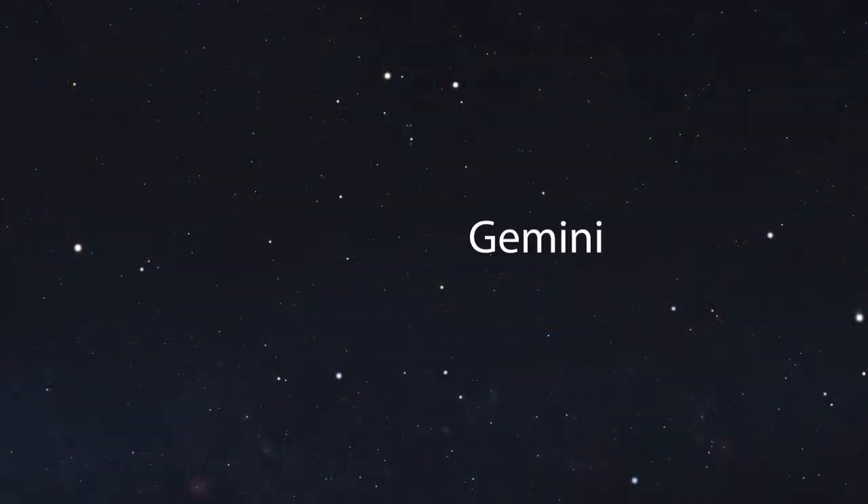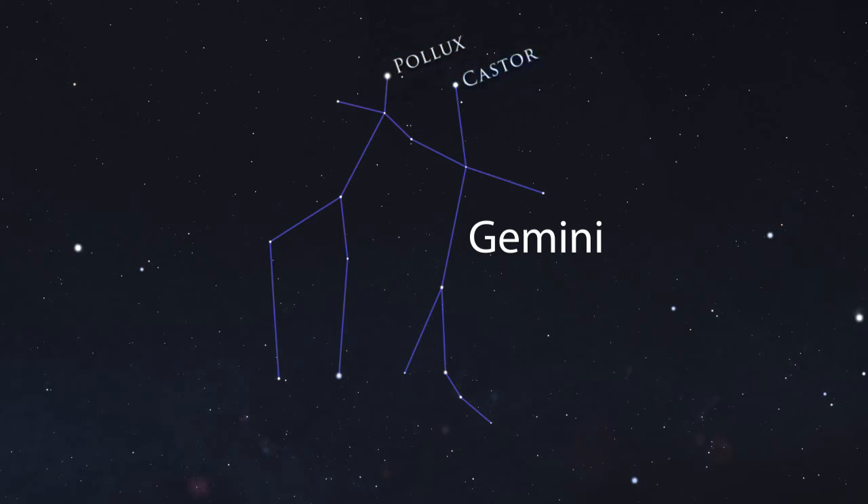The constellation Gemini, or the twins, contains primarily dim stars, which can be a challenge to view from the city. However, the heads of the twins — stars Pollux and Castor — are identifiable even in light-polluted skies.